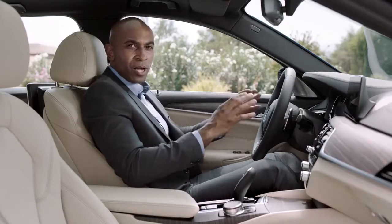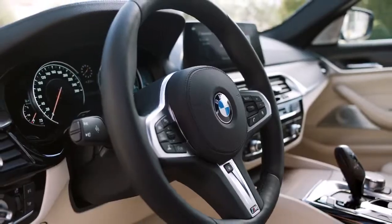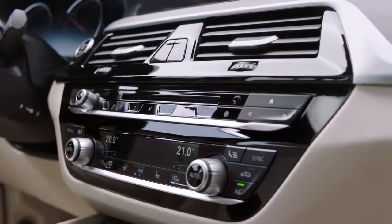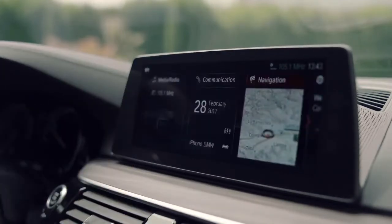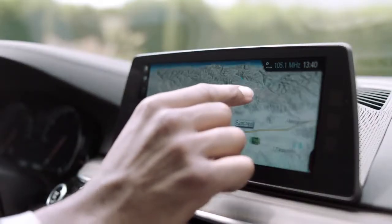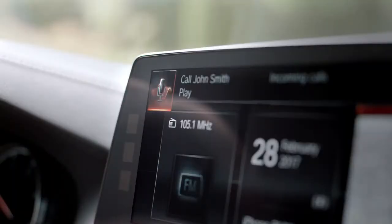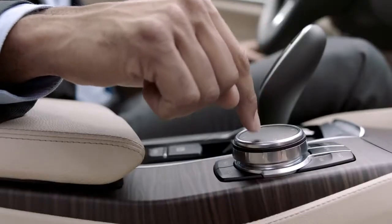Taking a look at the new cockpit, you'll find that it is still typical BMW and driver-oriented. A highlight is the new center display with its interface design. You can configure it yourself, and it can be operated by touch, gesture, voice, and of course by using the iDrive touch controller.